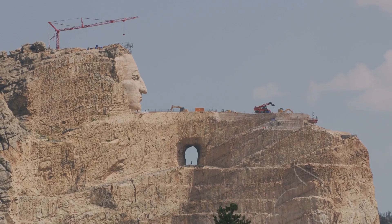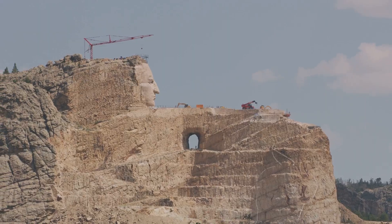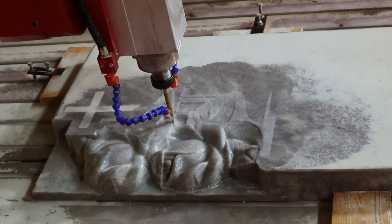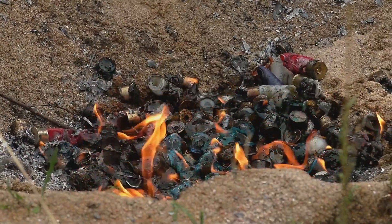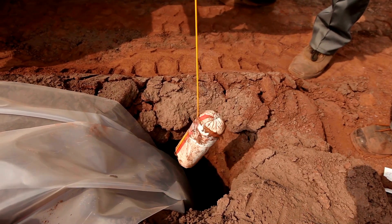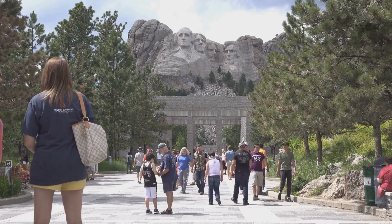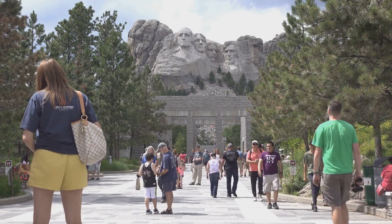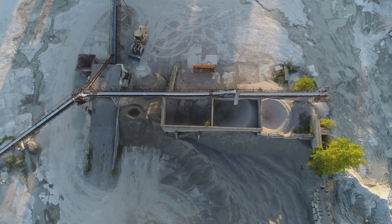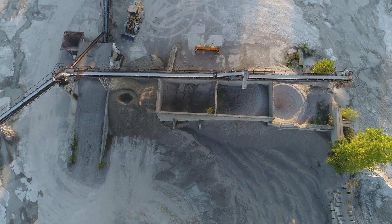Transforming a mountain into a colossal sculpture demanded not just artistic vision, but also unprecedented feats of engineering. The sheer scale of Mount Rushmore presented a unique set of challenges, requiring innovative solutions and a touch of audacity. Dynamite, the tool of miners and road builders, became Borglum's instrument of choice. Through a meticulous process known as honeycombing, carefully placed charges were used to blast away layers of granite with remarkable accuracy. Over 90% of the 450,000 tons of rock removed from the mountain was displaced by dynamite, shaping the rough contours of the presidential faces.